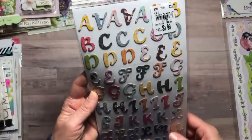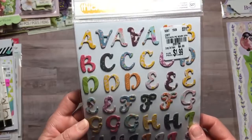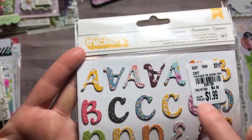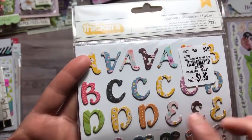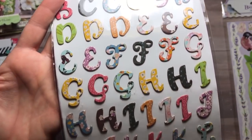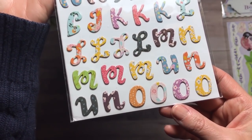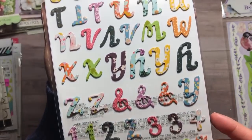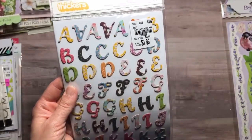The next thing I picked up was some alphabet stickers — Thickers called Epiphany for $1.99. I just love the design on these — it has florals and then some dots, circles, and X's. I just thought these were really pretty. The font was great too and they have the numbers included.